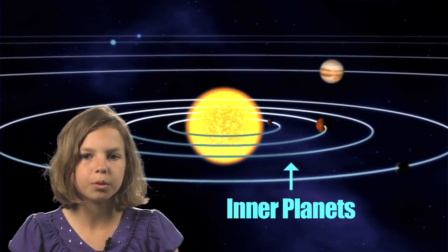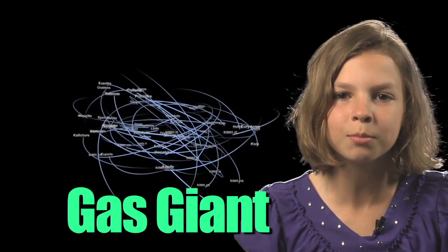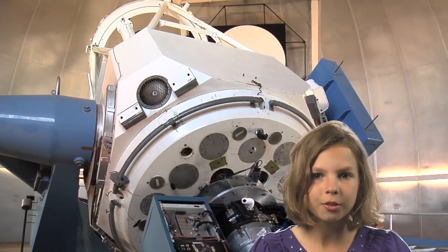The inner planets have fewer moons orbiting them than the outer planets. Gas giants like Saturn and Jupiter have over 50 moons orbiting each one of them. As astronomers use better and better telescopes and send out more space probes, they continue to find even more moons.